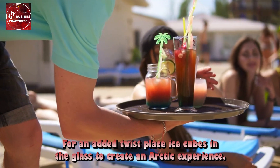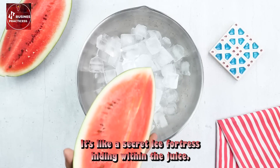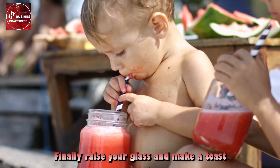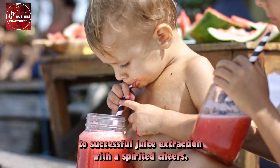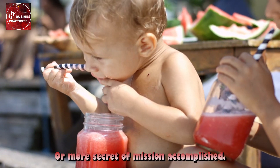For an added twist, place ice cubes in the glass to create an arctic experience — it's like a secret ice fortress hiding within the juice. Finally, raise your glass and make a toast to successful juice extraction with a spirited 'cheers,' or a more secretive 'mission accomplished.'